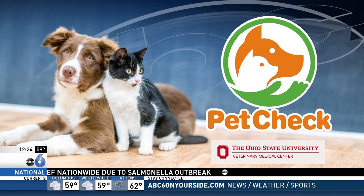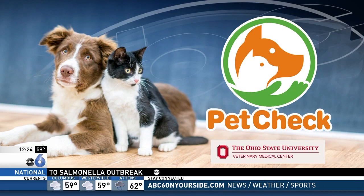Today's Pet Check focuses on a condition affecting felines called Yellow Cat. Here to tell us more about it is Dr. Adam Rudinsky, board certified specialist in internal medicine at the Ohio State University Veterinary Medical Center. Thank you for joining us and tell us about this little guy.